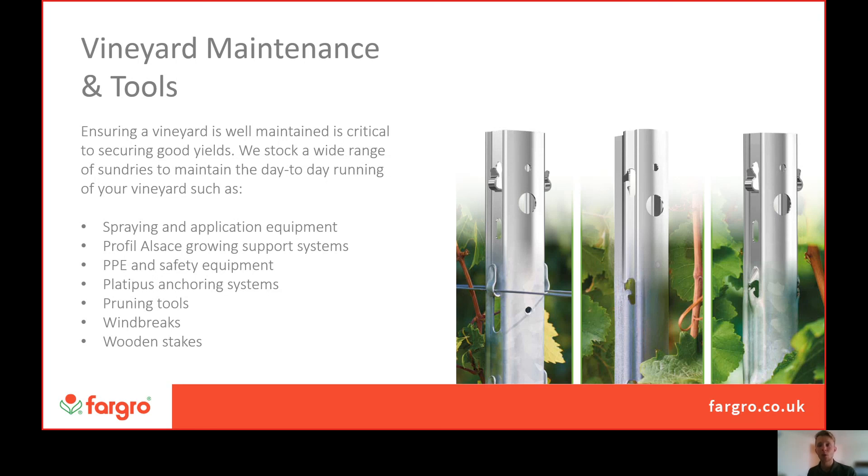If you are looking to expand your vineyard and want the highest quality growing system available, get in contact and we can work alongside Profile Assas to deliver a really high-quality new vineyard for you. We have full ranges of PPE and safety equipment for spraying as well as any other needs.